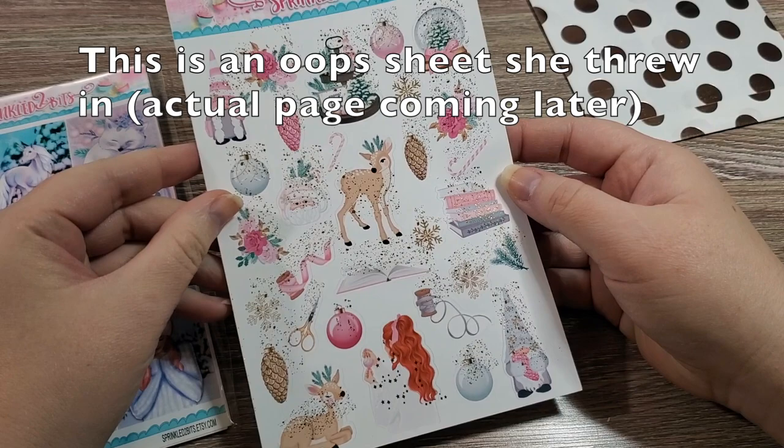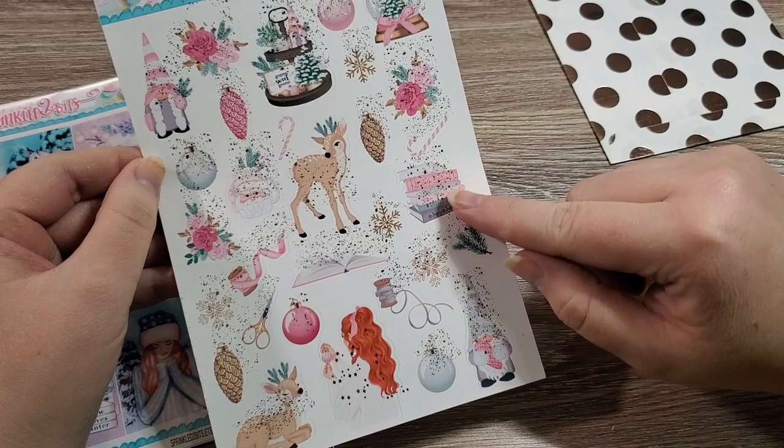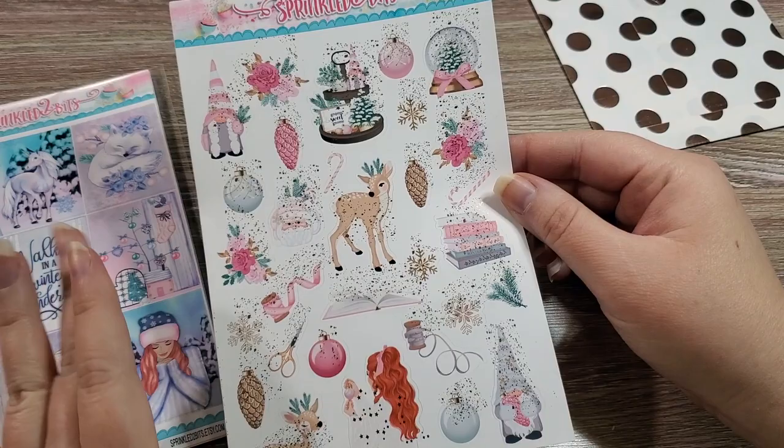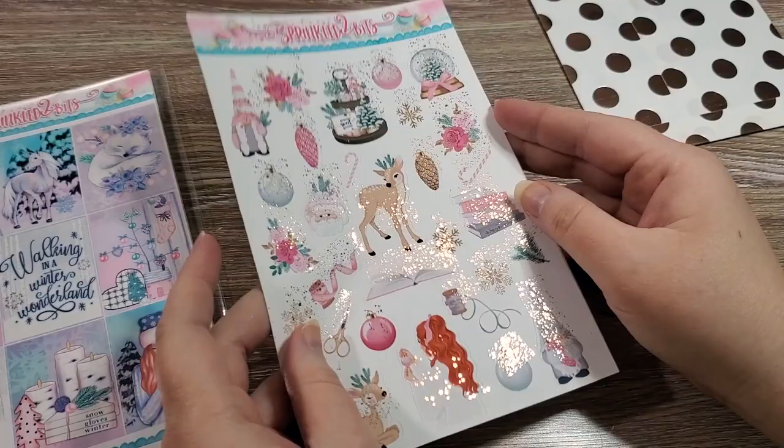I mostly purchased winter kits from this shop. This first one is foiled and has a stack of books, deer, and a gnome — all in pastels. This is absolutely my color palette for Christmas. I got that deco sheet — look, shiny! She also has a lot of fantasy and very whimsical fairytale kind of stickers. There's a journal card included as a freebie that is just beautiful — I've never seen anything like it and I would definitely reuse it.